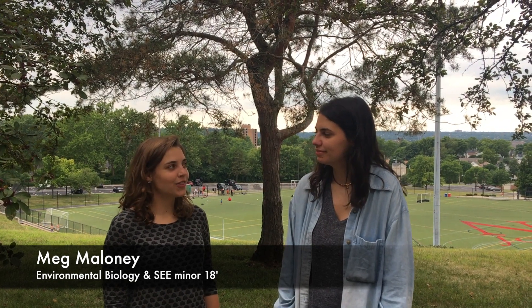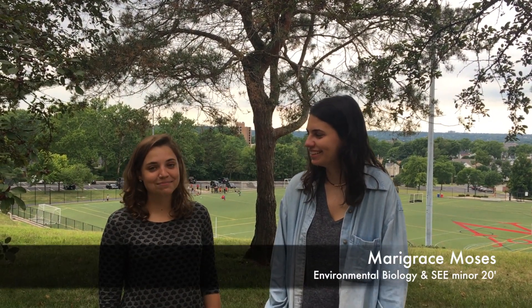Have you ever thrown away a piece of trash and thought about where it's going? No, not really. Well, that's fair. Most people don't think about where their trash is going and the impact that it has on the environment, our health, and society. However, today we're going to look at the impact that our trash has in the Dayton area and look at ways that we can reduce our waste. Let's go!